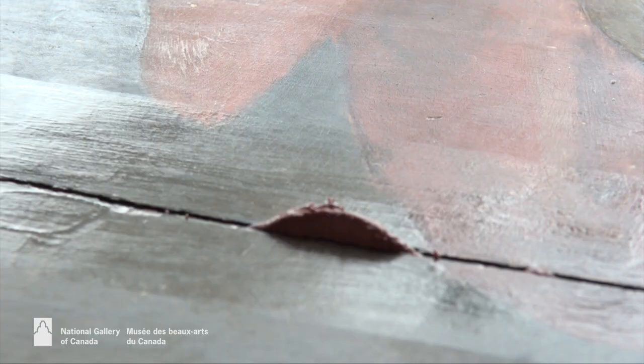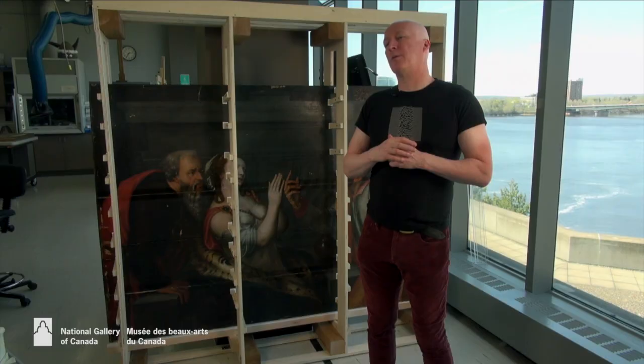The next stage of the treatment is to get the painting out of this rack and put it in a frame that provides similar support so that there's no risk of any structural damage in the future. In that frame, which will really be a working frame, we'll carry on treating the painting because we'll have access to the surface. We'll carry on the treatment, finish the restoration, and then we'll see where we are.